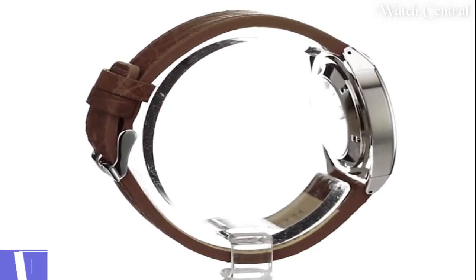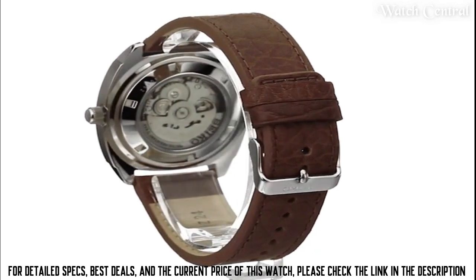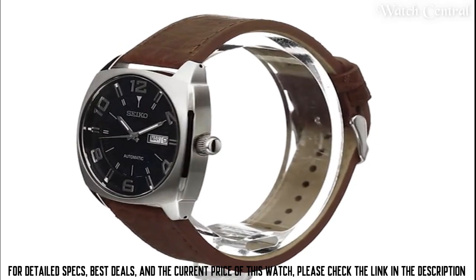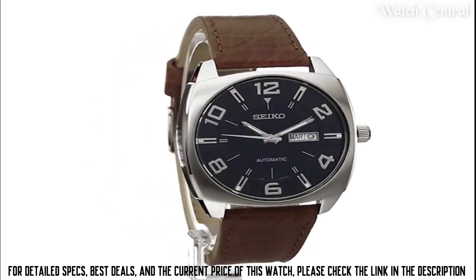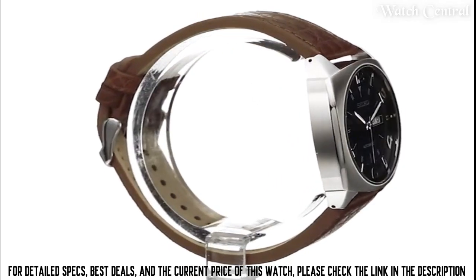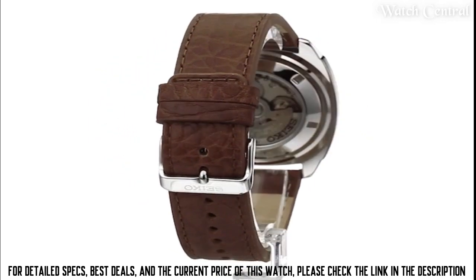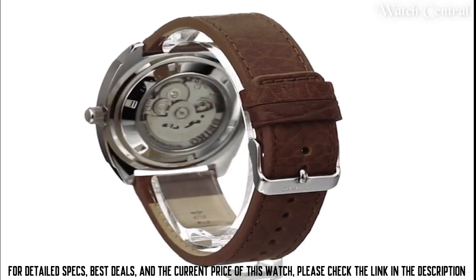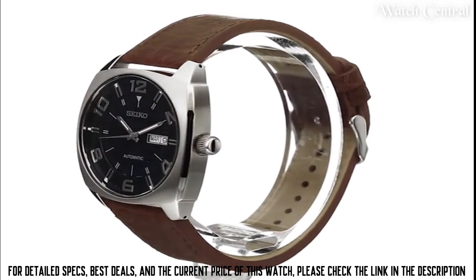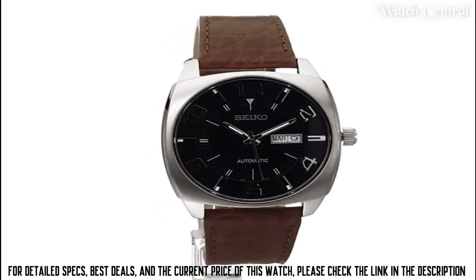Number one: Seiko men's SNKN37 stately steel automatic self-wind watch. Band material leather, band size men's standard, band width 24 millimeters, calendar day and date, automatic, water resistant depth 165 feet. Item shape square, dial window material type Hardlex, display type analog, clasp buckle, case material stately steel, case diameter 43.5 millimeters, case thickness 11.4 millimeters.